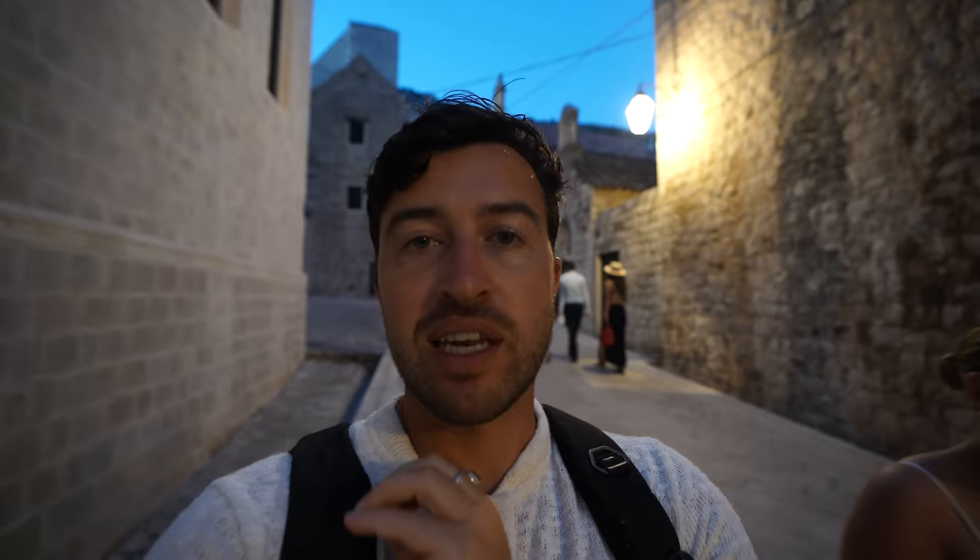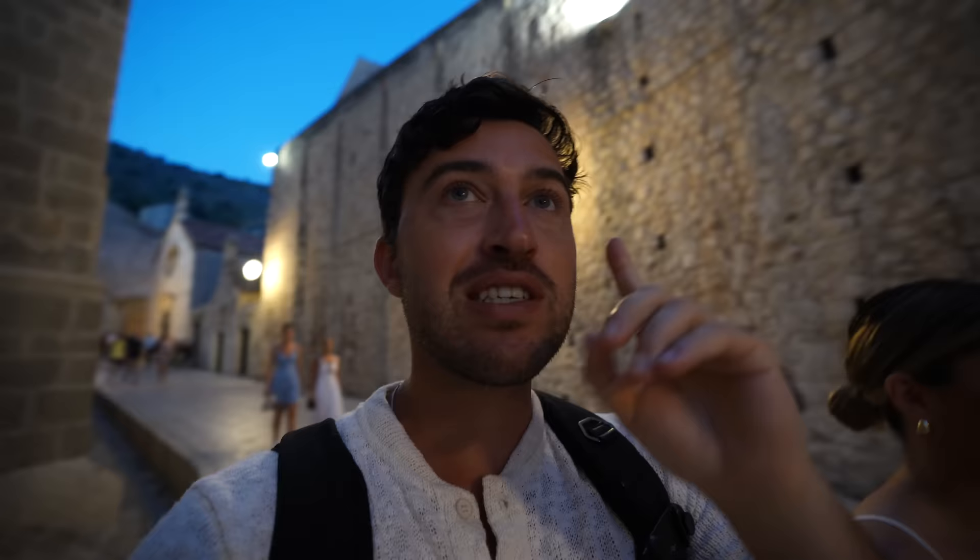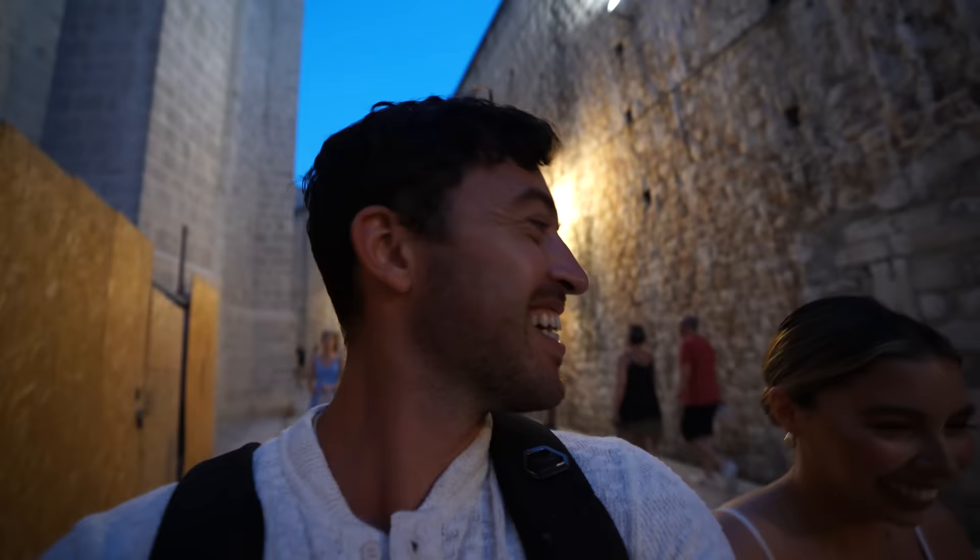We made it back to the old town, which is significantly more enjoyable when it is not as hot as a natural sauna. It is super cool to be here at night since this is such a medieval city — all the lights and even the bats flying above us just make it feel like Game of Thrones. Noelle says 'Winter is coming,' though it actually is so hot that winter does not feel like it's coming.